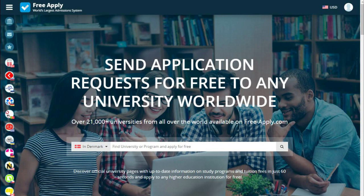Hello guys! Today I want to show you and tell you how you can find the best university for a food and nutrition program, but first a little bit about FreeApply.